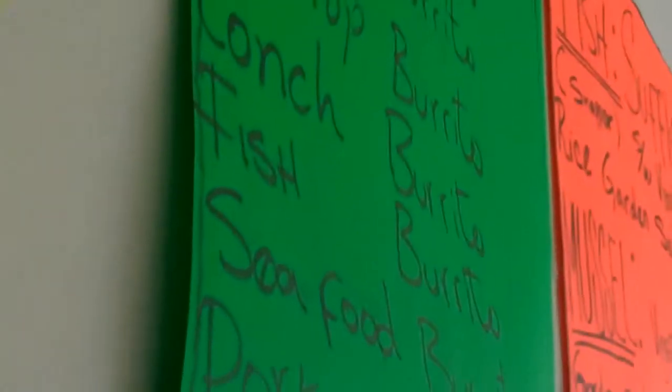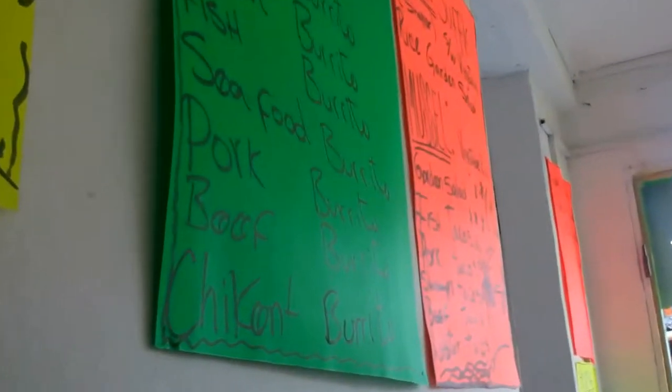So it's 50 Belizean — so that's $25. What do you get in a seafood burrito? Stone crab, lobster, shrimp, corn, fish, buffalo, scallops. Let's go for that.